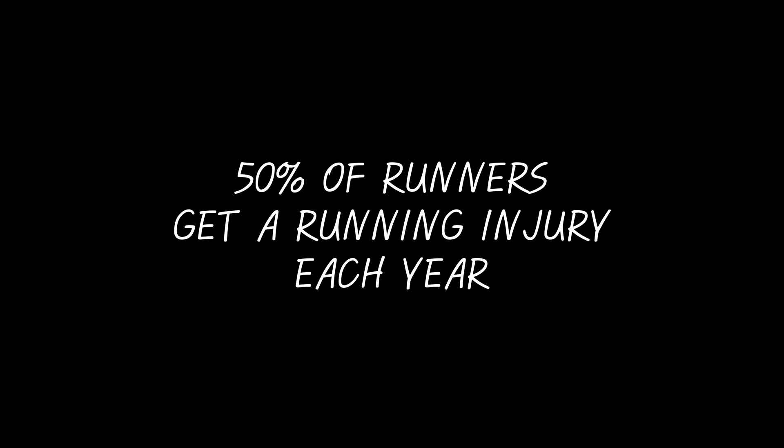As an added bonus, increasing your running cadence also reduces your risk of injuries. And since we know from statistics that 50% of runners will get injured this year, let's try to stay on the right side of that 50% — the one that doesn't get injured.